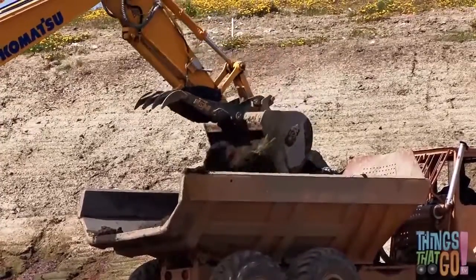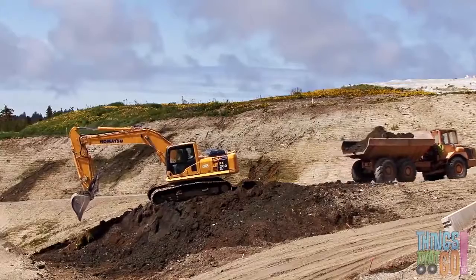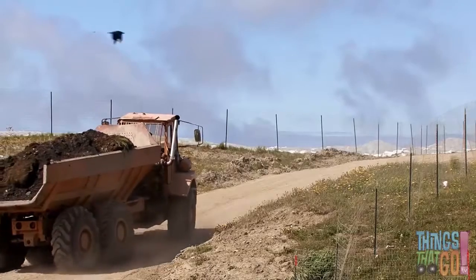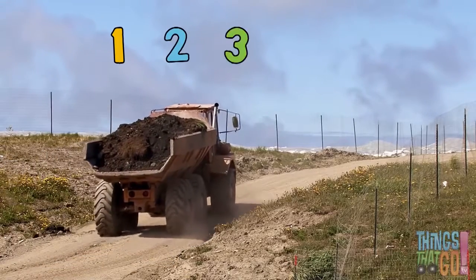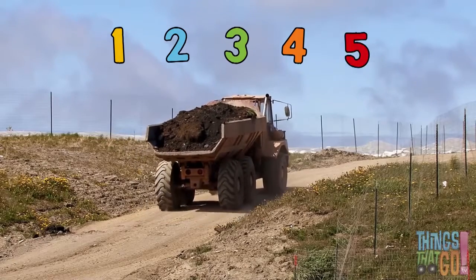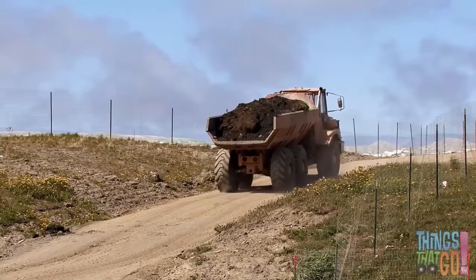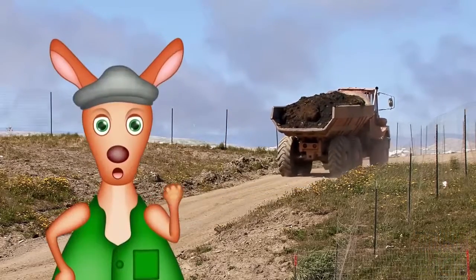Oops, don't spill it! Away goes the dump truck with a full load of dirt in the back. Can you see how many wheels the dump truck has? One, two, three, four, five, six — six big wheels! He'll be back for more soon, and so will I. Whoo-roo!